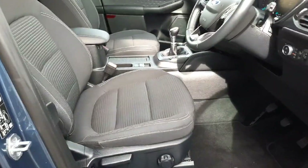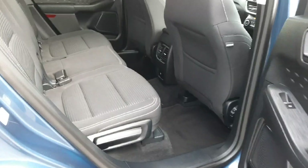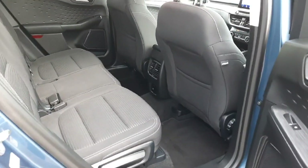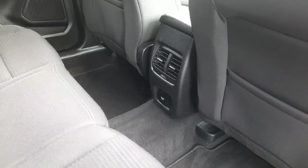Inside, as you can see, we have our black cloth interior. In the rear, the black cloth carries through. We have great legroom back here. In the middle we also have our air vents and a 230V power supply for rear passengers.